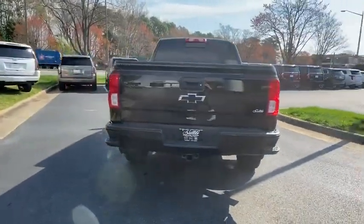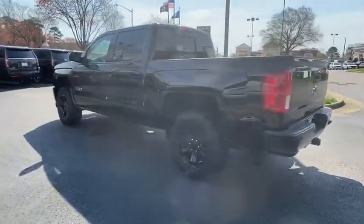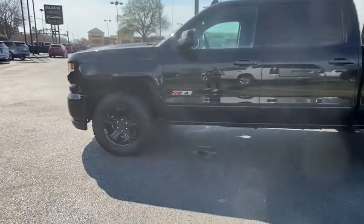This vehicle has less than 70,000 miles. Here are some of this vehicle's great options: Bose sound system, remote engine start, power passenger seat, traction control, and steering wheel audio controls.